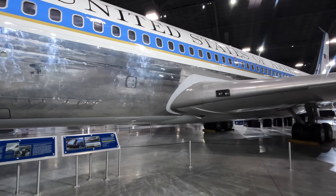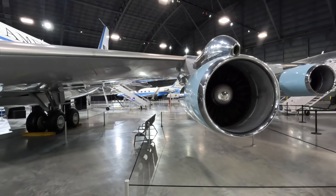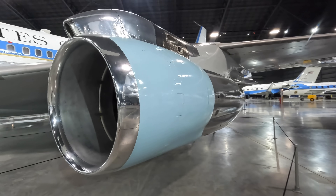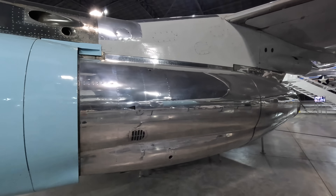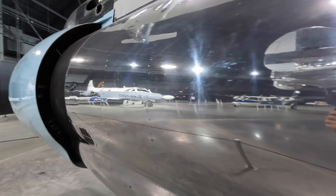Being based on the 707-320 means that it's longer than the first 707 model but otherwise it's closer to the original design than the 747-based Air Force One, the VC-25 that is flying now. It's powered by four Pratt & Whitney TF-33 turbofans which produce around 18,000 pounds of thrust each.